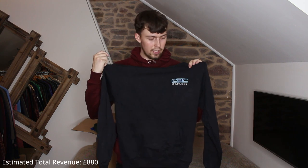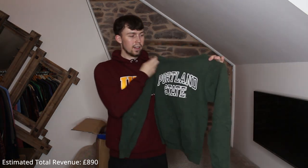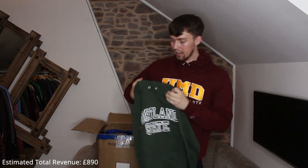Next up a Champion one — our smallest one so far. Portland State — not sure if it's Portland Oregon or Portland Maine. The only problem is no drawstrings, but it's a great color and it'll still sell, just obviously not for much because of the missing drawstrings.